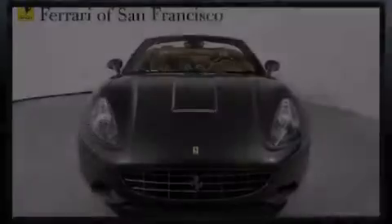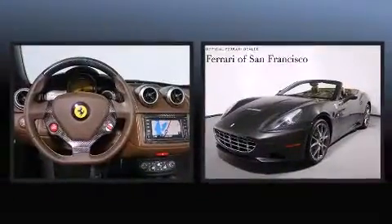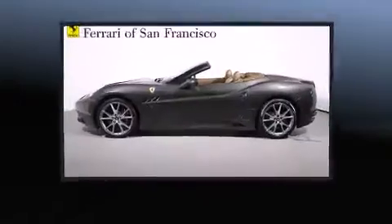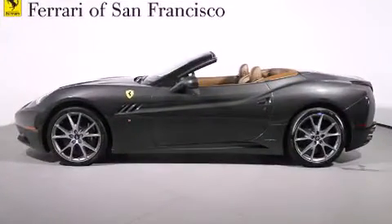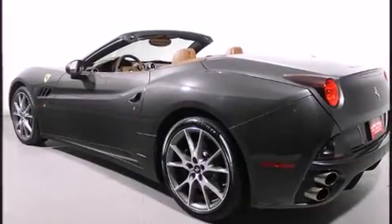Familiarize yourself with the 2013 Ferrari California. With fewer than a thousand miles on the odometer, this is a technologically advanced vehicle for the sport-inclined driving enthusiast. It features an automatic transmission, rear-wheel drive, and a powerful eight-cylinder engine.